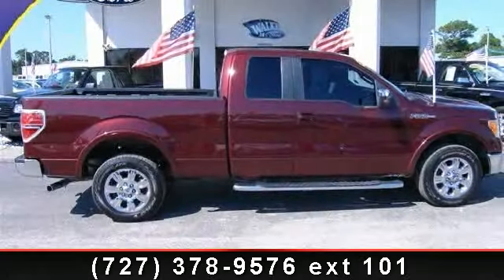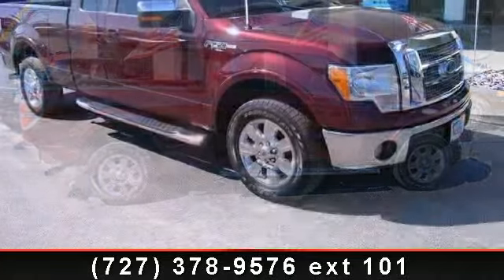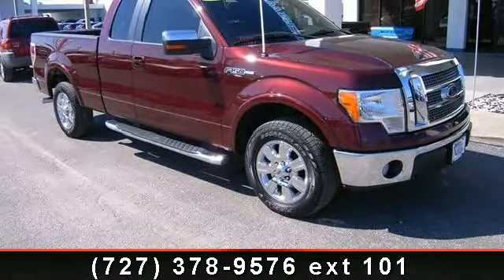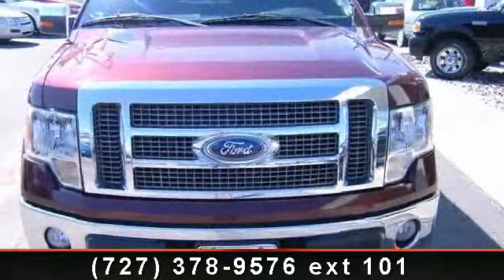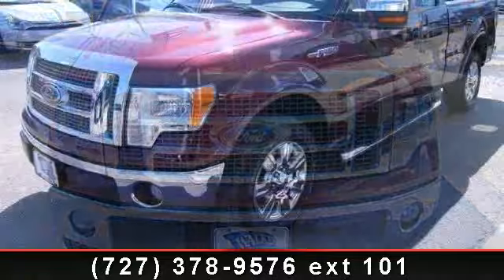Imagine yourself in this 2009 Ford F-150 Lariat. If you are looking for an automobile with great features, look no further. This vehicle comes with a reliable 8-cylinder engine connected to a smooth shifting automatic transmission.